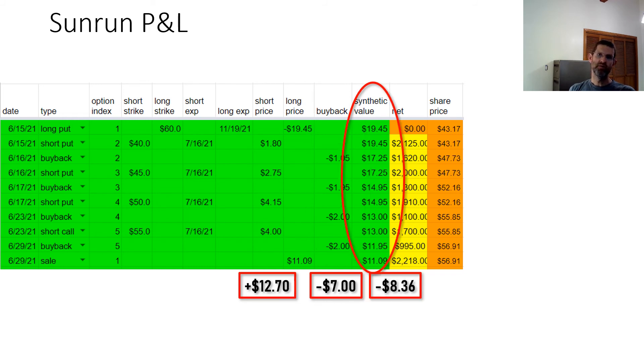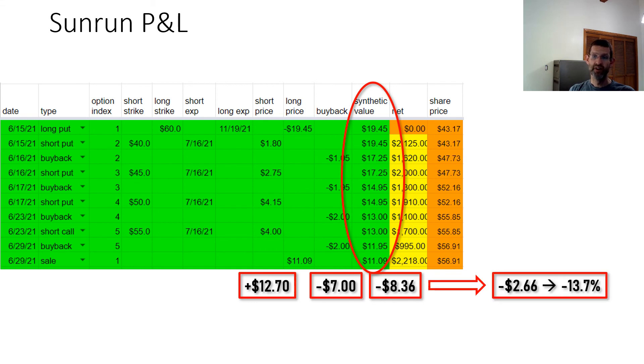The value of my long put — which I call a synthetic short stock — fell from $19.45 to $11.09 as the stock moved against me, so that's a loss of $8.36. To summarize: I took in $12.70 in premium from selling puts, paid $7.00 to buy them back, and lost $8.36 on the long put. My net was minus $2.66, or a loss of 13.7%. The value of the long put fell by 43%, but I was able to hedge two-thirds of that loss by trading the poor man's covered put.